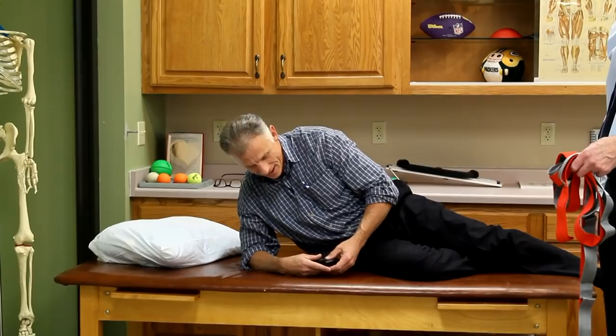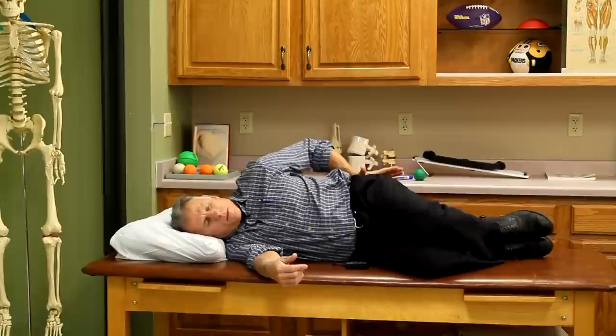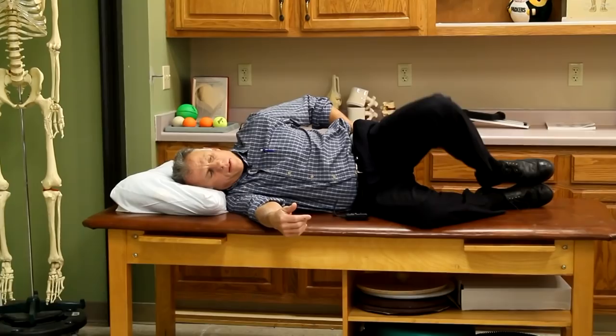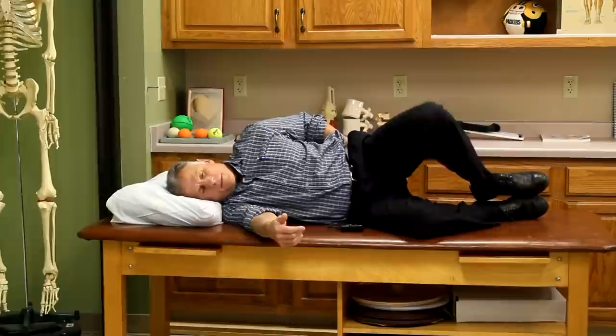Next is clamshells. Lying on your side, bring the top knee up while keeping your feet together - this works more of the posterior fibers of the hip. Aim for 10 to 15 repetitions of all these exercises - that's typically a good number.